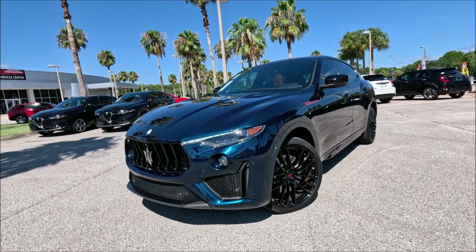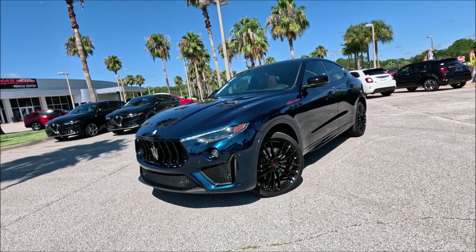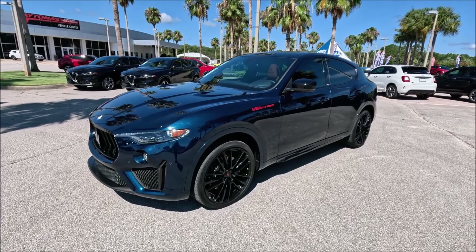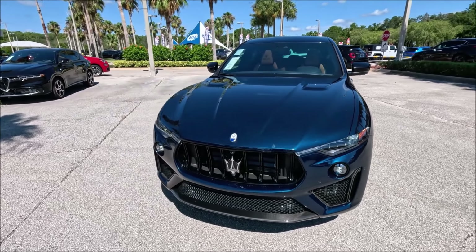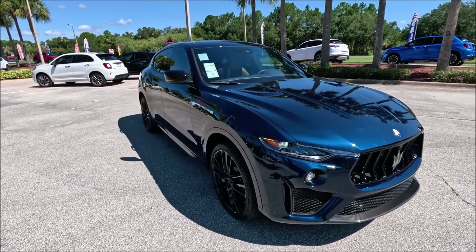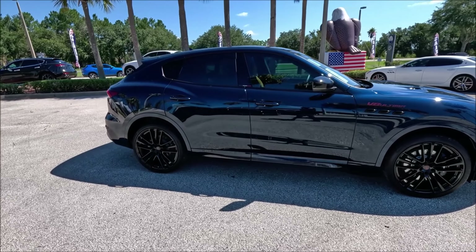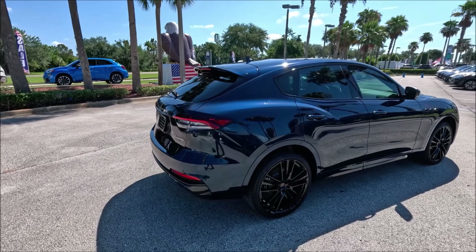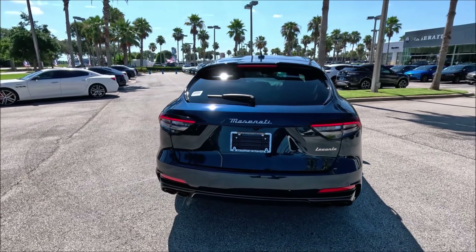If you guys want to get any cars like this one, check the link in the description and give them a call to get a hold of Maserati history. For those who are new here, let me reintroduce you to the Levante V8 Ultima. This is the final Ferrari-derived V8 — Maserati themselves said these were the final models with the Ferrari V8 engines. Maserati makes their own twin-turbo Nettuno engine, a V6 with F1 pre-chamber combustion technology, but it is not a Ferrari-derived V8, which we'll see in just a moment.